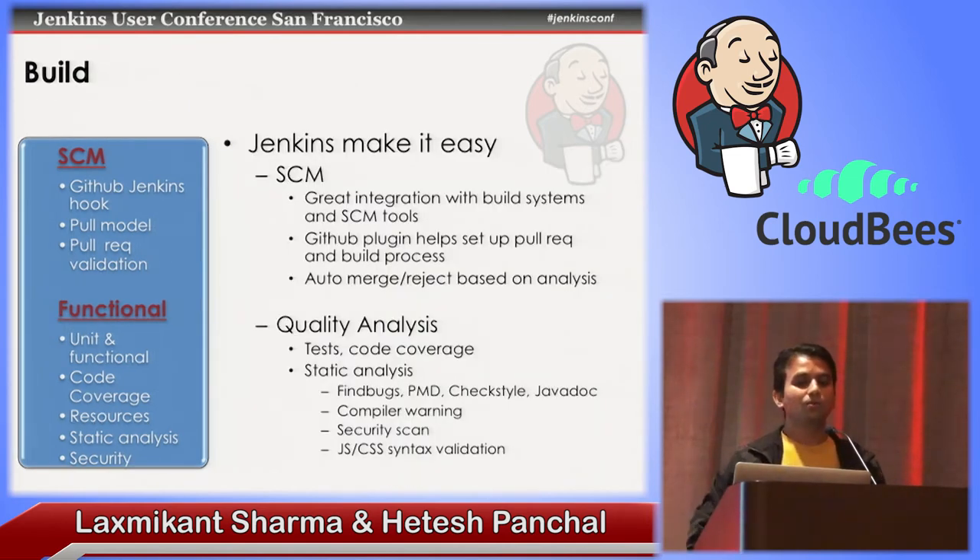Jenkins has got fantastic integration with SCM systems, build systems, and its GitHub plugin is amazing. All these plugins can help you create pull requests, do the build, do multiple steps to check out from multiple Git repositories. After the build and verifying everything, you can analyze whether the changes are bringing instability or everything is good, and then you can auto-merge or reject — all in automation. Nobody needs to do anything manually.